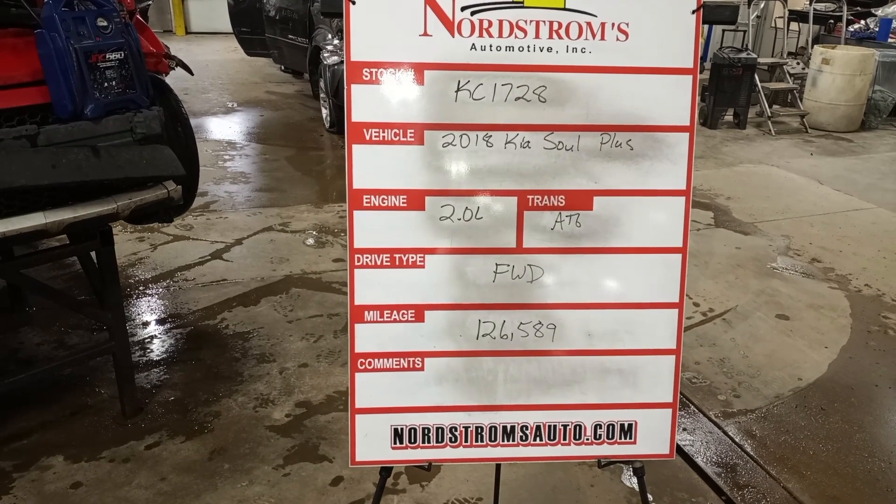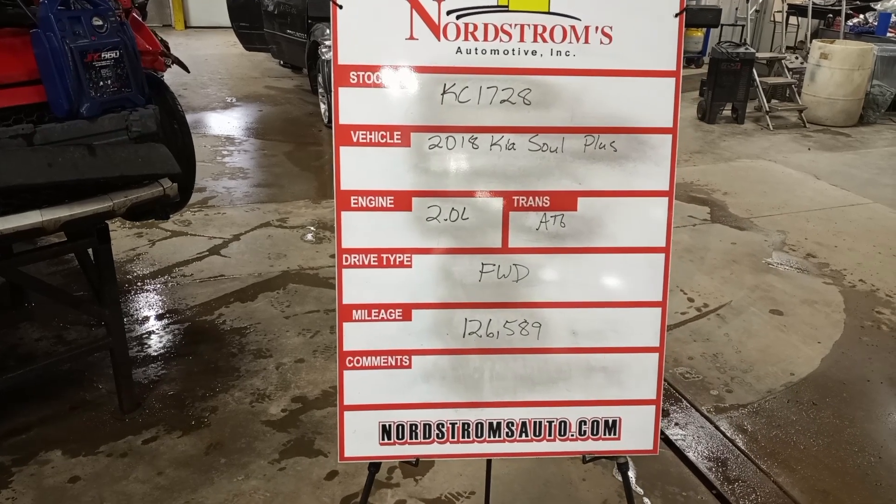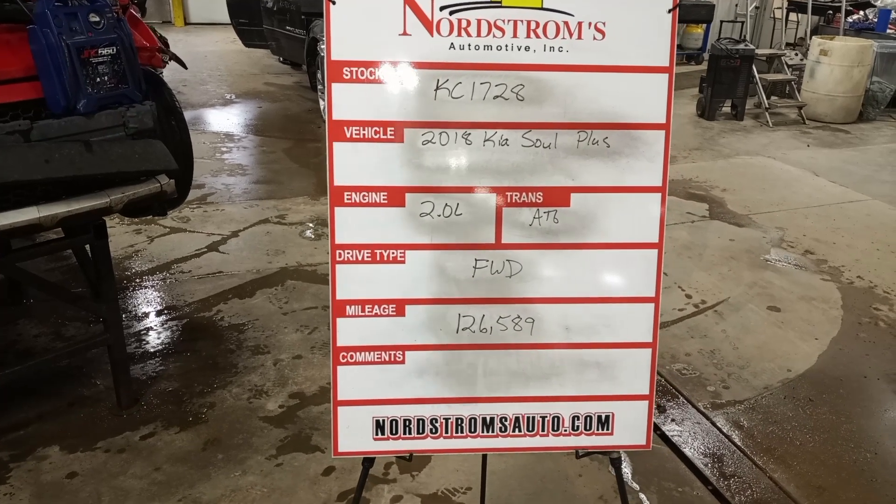Stock number KC1728, 2018 Kia Soul Plus, 2.0 liter, automatic 6-speed, front wheel drive with 126,589 miles.